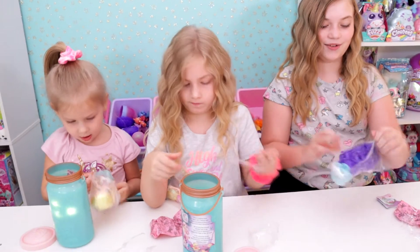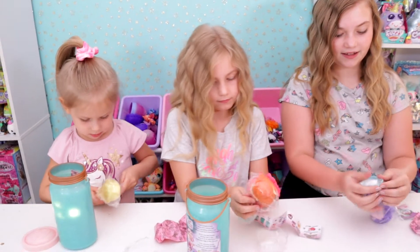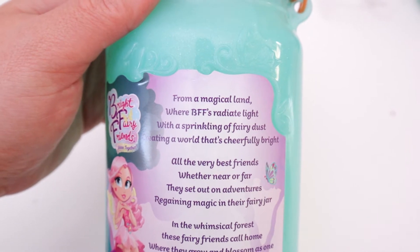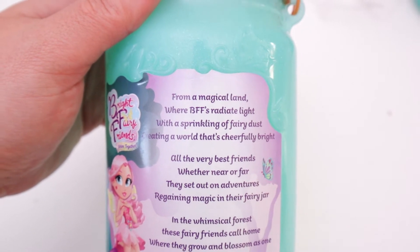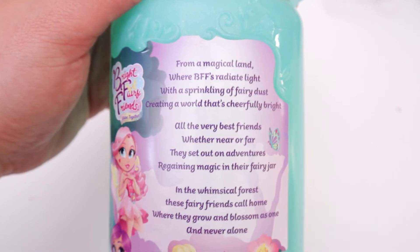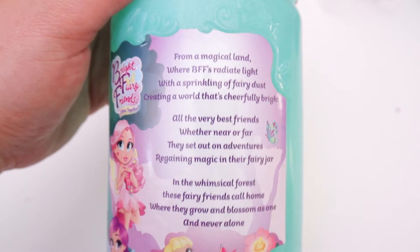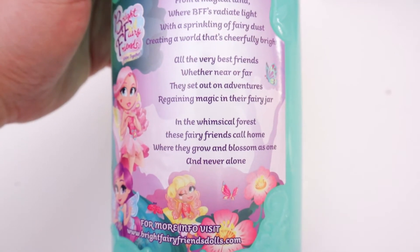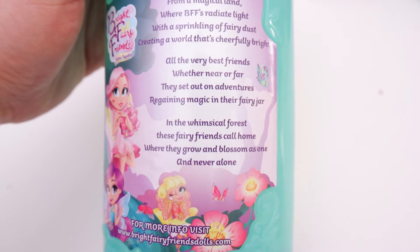Let's take a look at this story and the collector's guide. This says: 'From a magical land where BFFs radiate light with a sprinkling of fairy dust, creating a world that's cheerfully bright. All the very best friends, they set out on adventures regaining magic in their fairy jar. In the whimsical forest these fairy friends call home, where they grow and blossom as one and never alone.' That is so fun! And now they can be our fairy friends too!